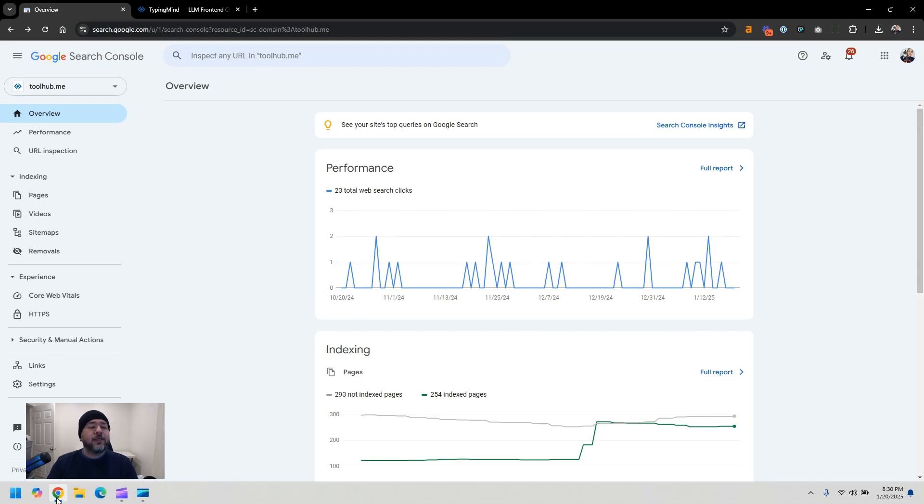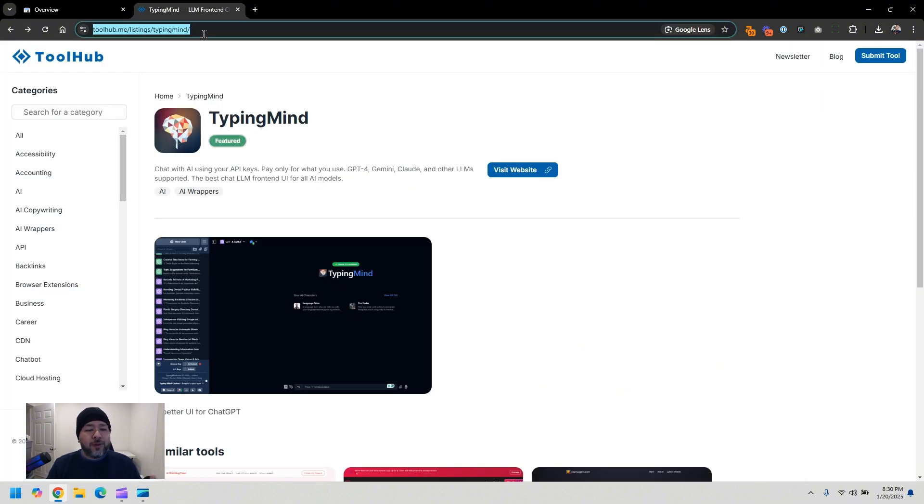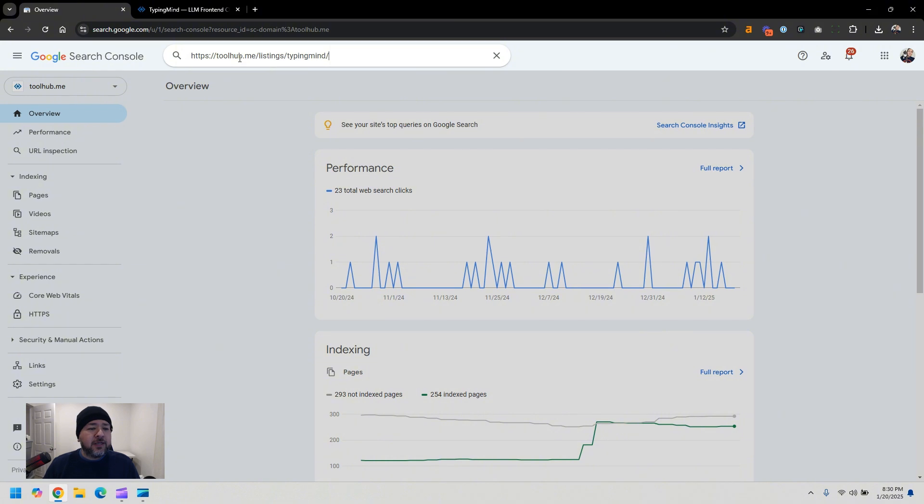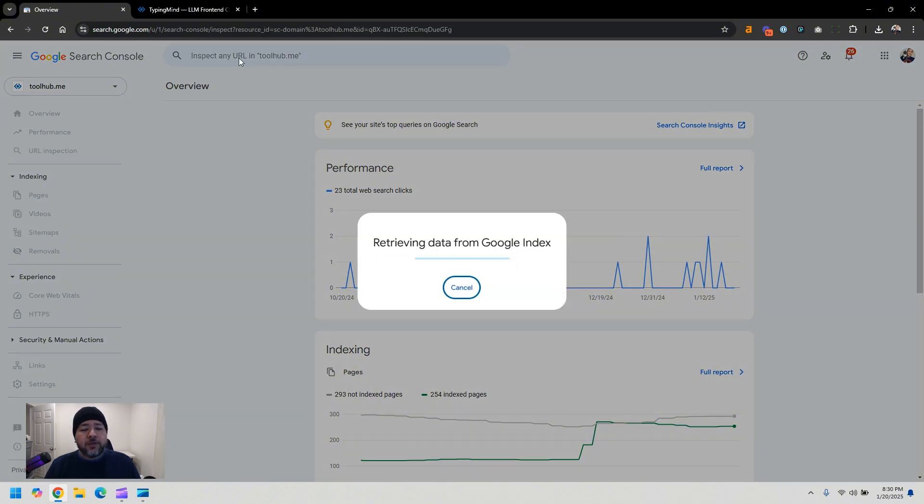It's actually really easy. You just have to go to Google Search Console — yes, you're going to have to do it manually. Go to Google Search Console and grab the URL of your website page that's not being indexed. I'm going to try one of these pages on my site, toolhub.me. I'll copy it and go to Google Search Console, and here at the top where it says 'inspect any URL,' just paste it in and click enter.